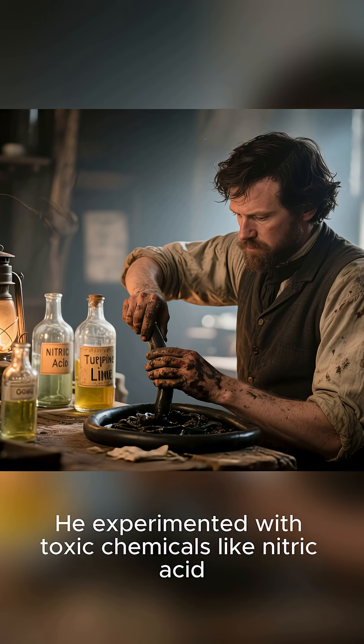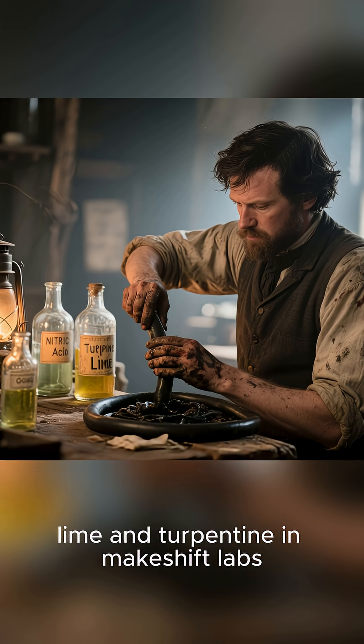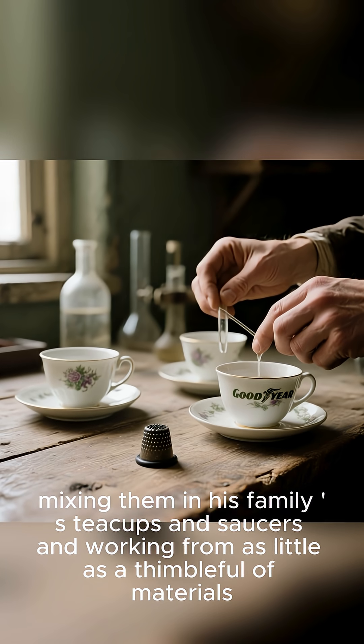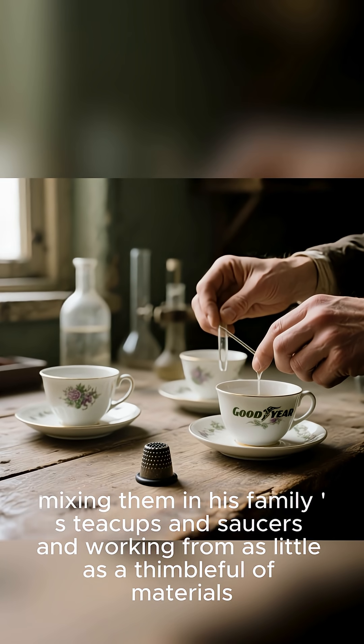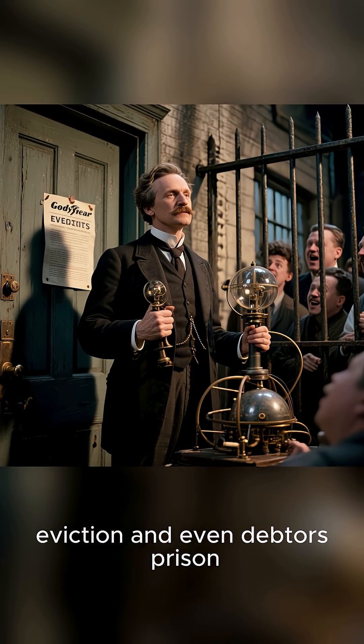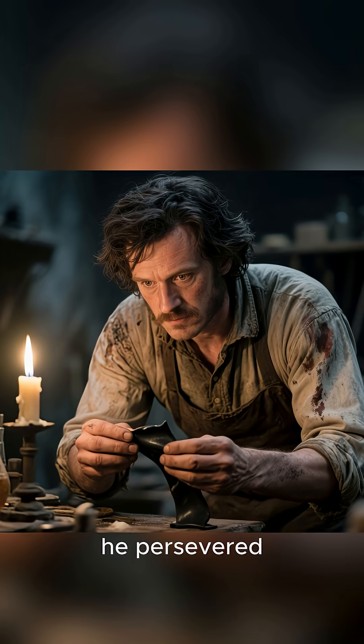He experimented with toxic chemicals like nitric acid, lime, and turpentine in makeshift labs, mixing them in his family's teacups and saucers and working from as little as a thimble full of materials. And though he faced ridicule, eviction, and even debtors' prison, he persevered.